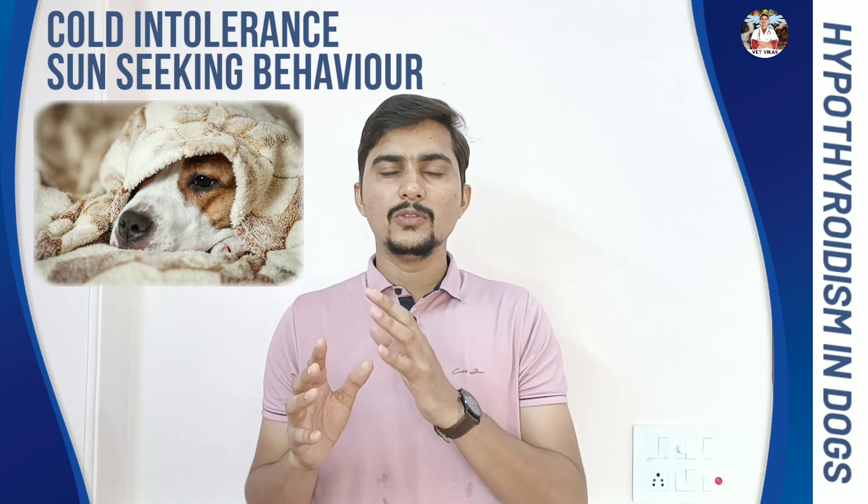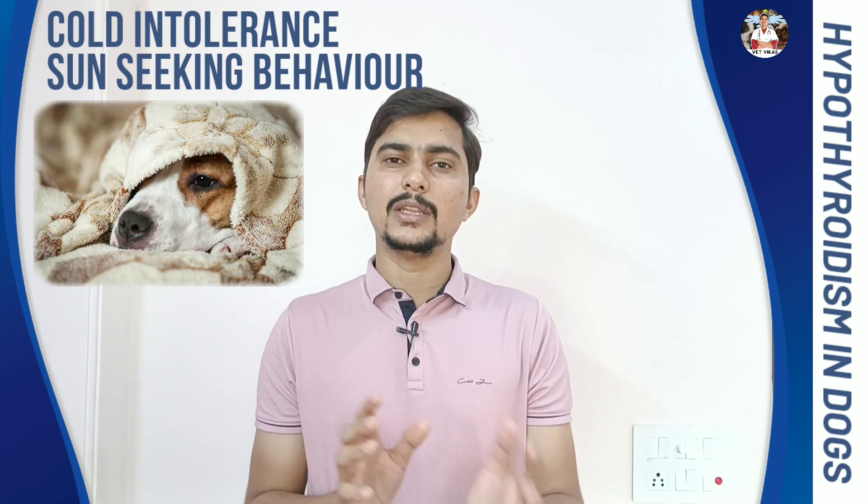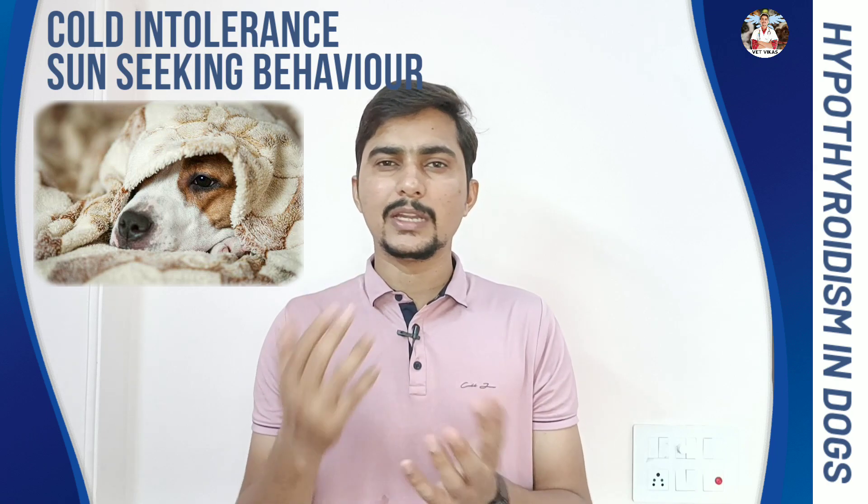Number 3 is Cold Intolerance — sun-seeking or heat-seeking behavior. You will notice a change that your pet is spending more time in the balcony. Or your pet is easily getting cold when they sleep under the AC and the next day will have a running nose. All these issues happen in the case of hypothyroidism.